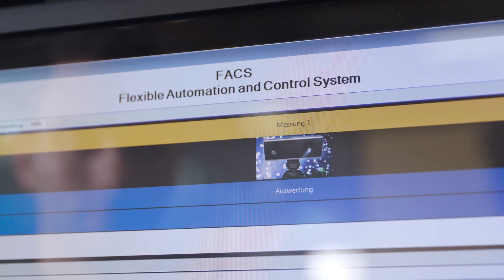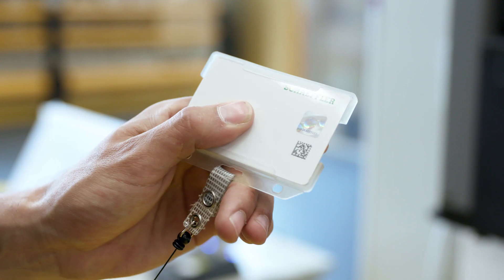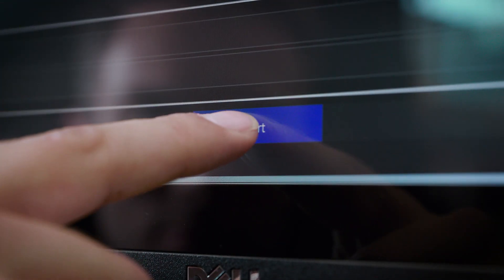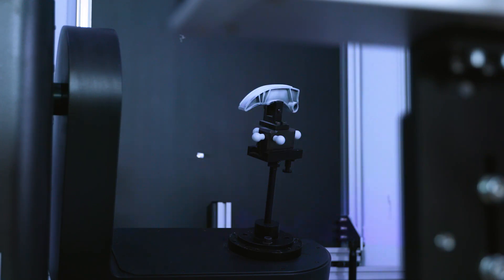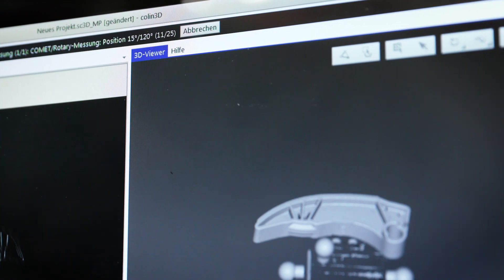Zeiss Fax uses a barcode scanner to ensure that the production plan and measuring program are correctly linked. After starting the measurement, the data is recorded by a Zeiss Colin 3D and the result is transferred to Zeiss Calypso for evaluation.